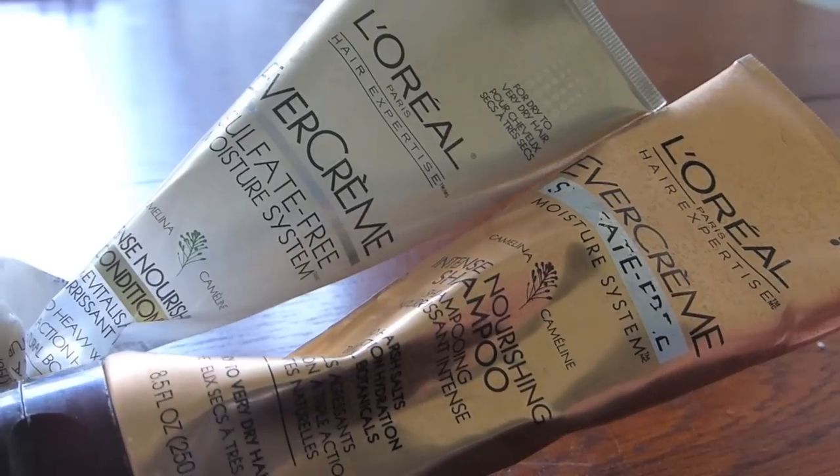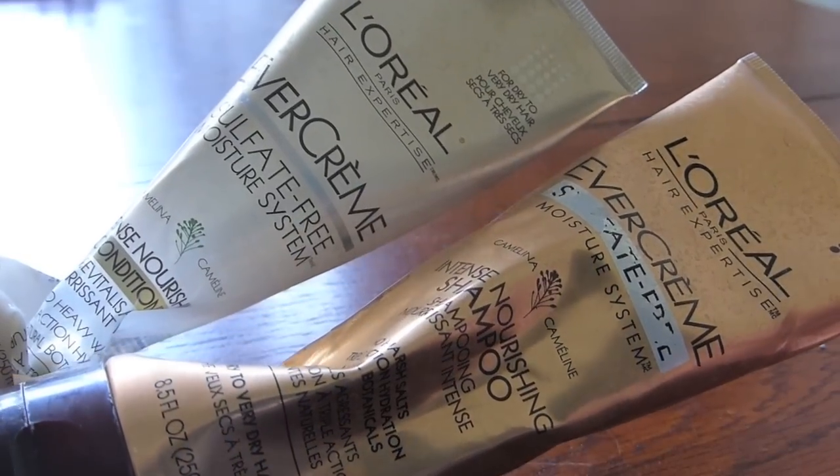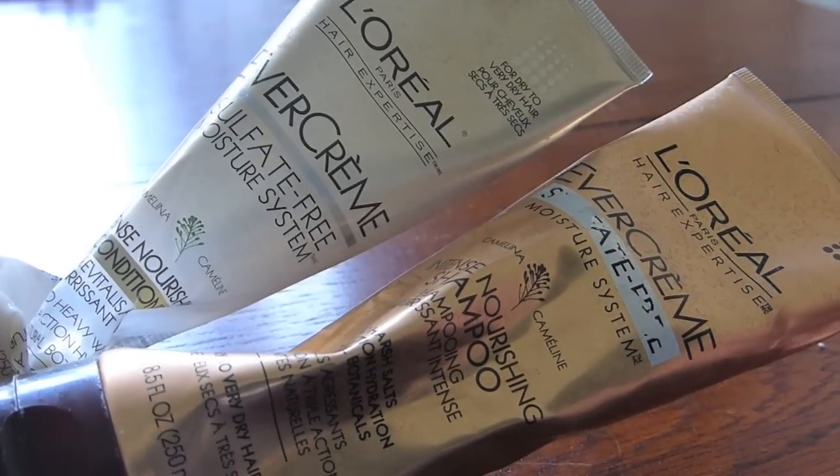Next up, I'm kind of sad. These products would usually go with those Aveeno wipes because I feel like ever since I started using these, I have always repurchased them. These are the L'Oreal Evercreme Sulfate-Free Moisture System Intense Nourishing Shampoo and Intense Nourishing Conditioner. They smell like delicious, rich, warm vanilla and always did a really great job at getting all the grease out of my hair and making it look shiny and healthy.